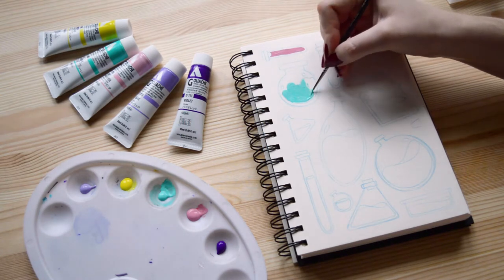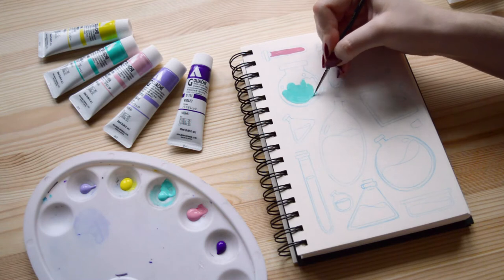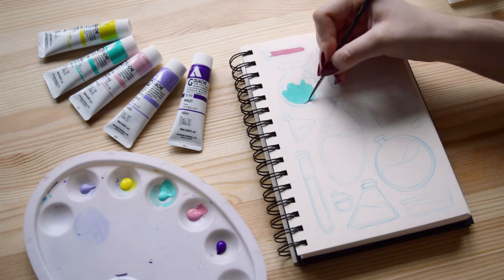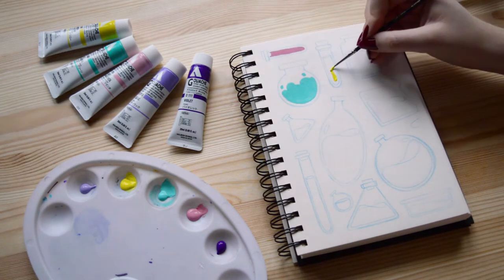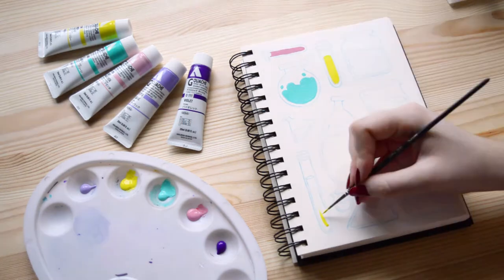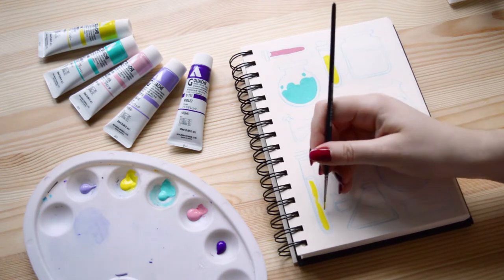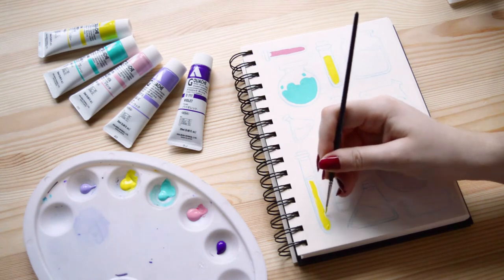Today I'm going to try to get better at gouache. I don't really know what I'm doing, so I have no skills, tips, or techniques to share — while I'm painting, I'll talk to you about my 2021 art goals.